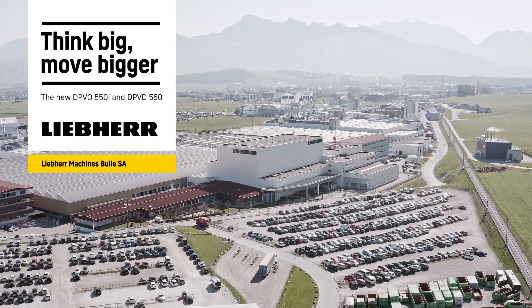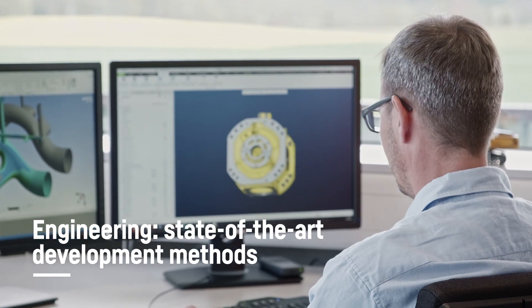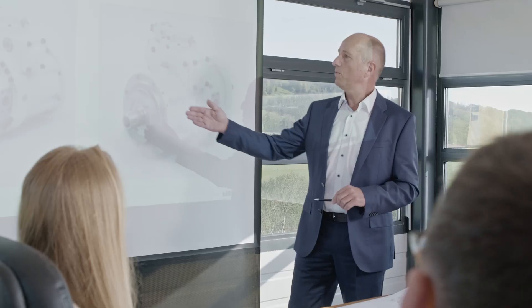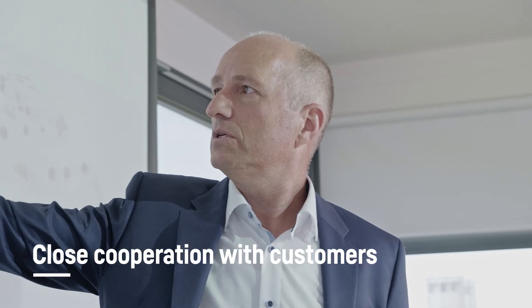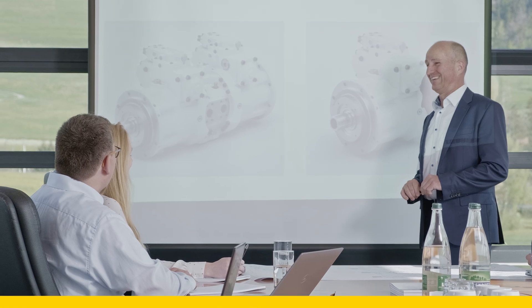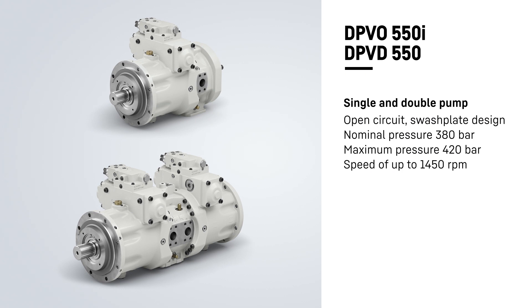Welcome to Liebherr Machines in Switzerland, where the foundation for quality and performance of hydraulic components is laid right at product development. Our sales specialists provide individual consultation and offer support from the development all the way through the integration of the hydraulic components into the machine. Our product portfolio of open circuit pumps has been extended by the nominal size of 550 cubic centimeters as a single and double pump.